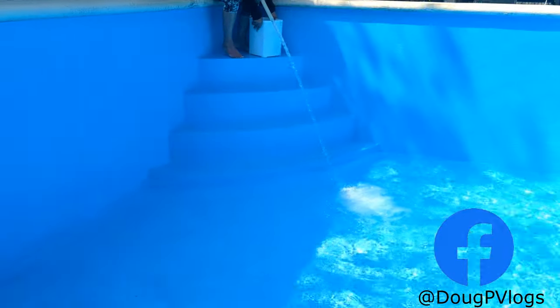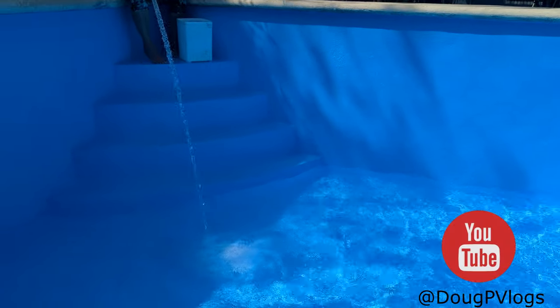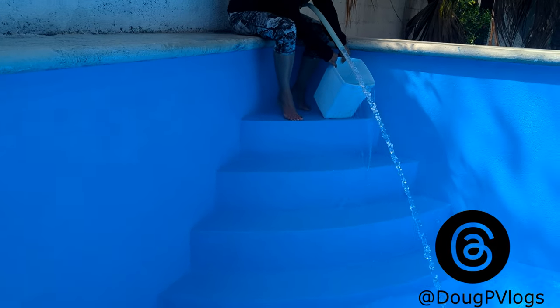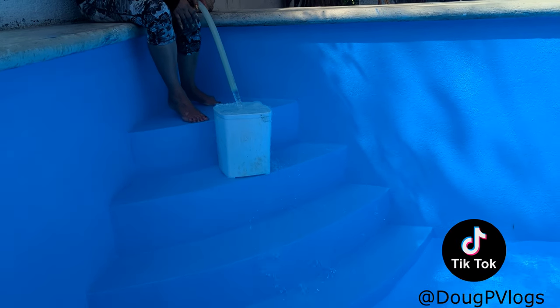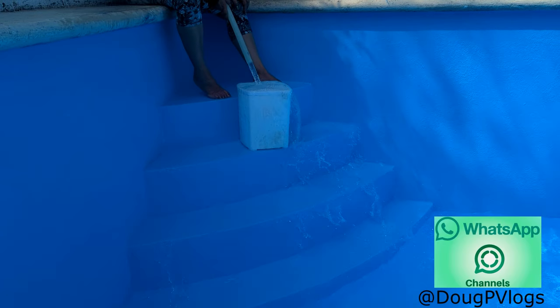This is an old-style Mexican pool — it doesn't come with skimmers or anything like that. What you do is fill it up with water and every couple of weeks you just drain it and put more water in. The water doesn't cost us anything because we have a deep well. You just turn on the well pump and fill it — takes three and a half hours — and you just keep chlorine in it.